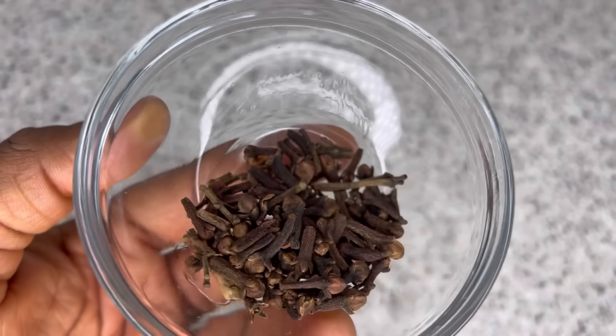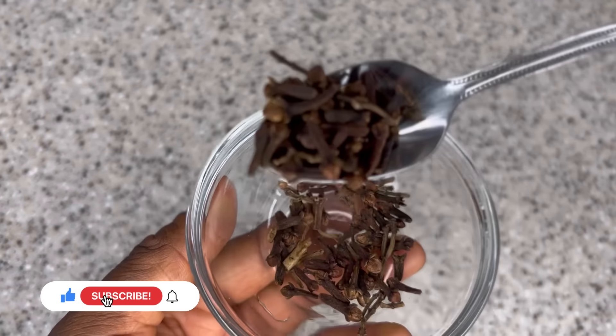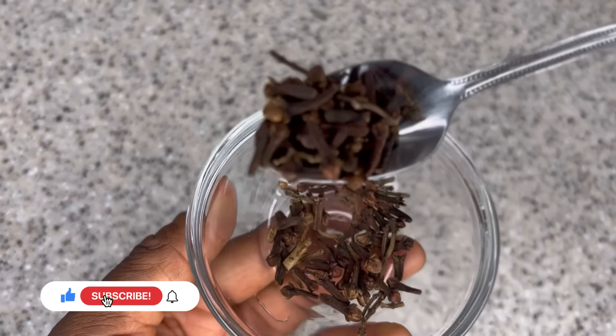My first ingredient for today's recipe is bay leaf. Bay leaf is really great because of its benefits — it is packed with antioxidants that are going to help stimulate blood flow to your scalp, which will in turn help stimulate new healthy hair growth. Bay leaf can also help prevent dandruff and other scalp issues. So I just prepped my bay leaves and I'm going to put them aside and move on to my next ingredient.